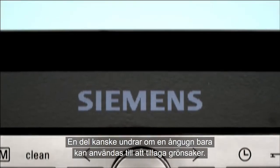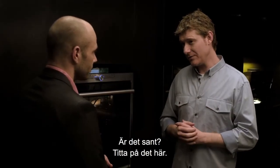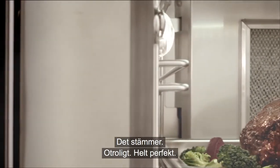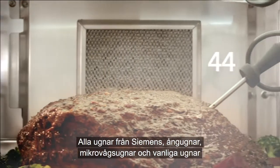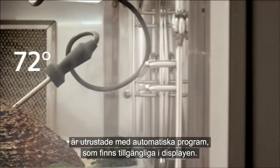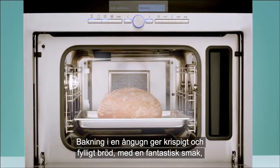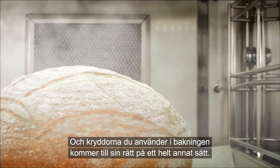Some may wonder if the steam oven is limited to just cooking vegetables and such. Have a look at that — and that's thanks to the built-in steak thermometer. All Siemens ovens — steam ovens, microwave ovens and classic ovens — are equipped with great varieties of automatic cooking programs, all easily accessible on the display. Baking in a steam oven gives you crispy yet rich bread that tastes like no other, and the spices you may use in your baking come through in a totally different manner.